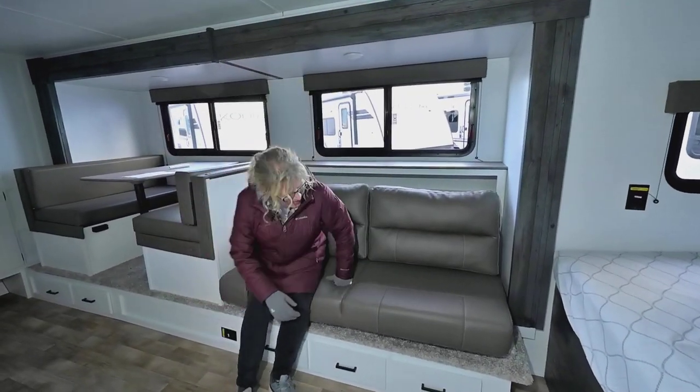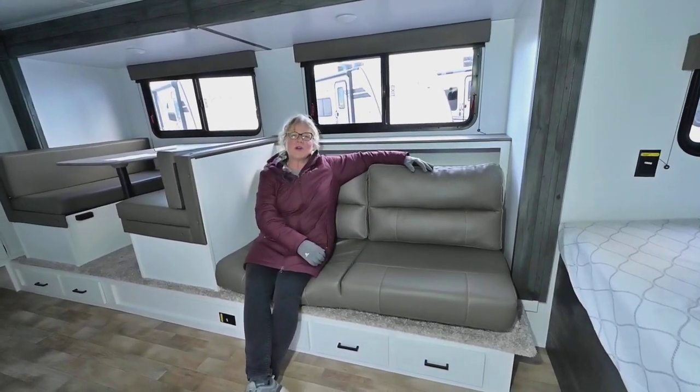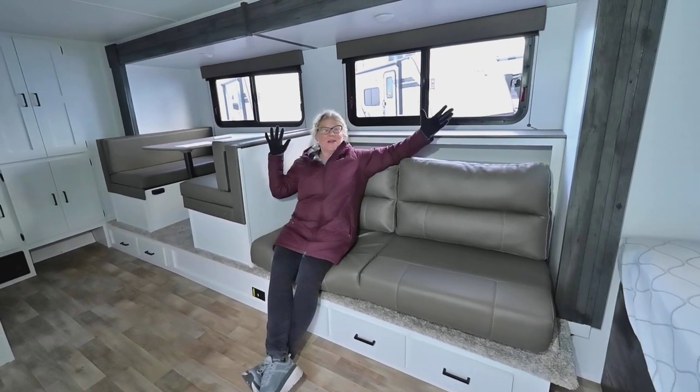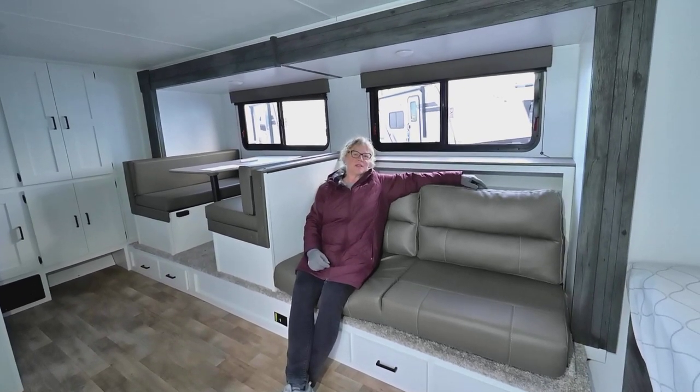It's nice in here because you've got a jackknife couch style that flops right open where you can hang out, with extra storage below. If folks are over, you can use that for extra seating as well as your dinette. This is all on one big slide, which is really nice. You've got some extra storage back here and a place to put drinks up top.